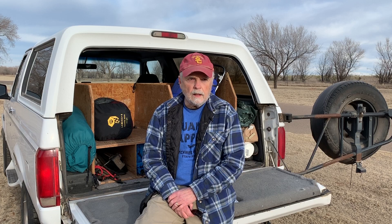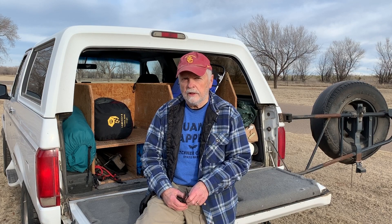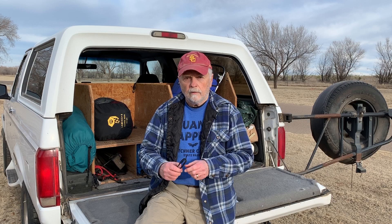I think maybe the artistic part is even more important than the technical part, although the technical part is extremely important. We have to get it right in the camera.